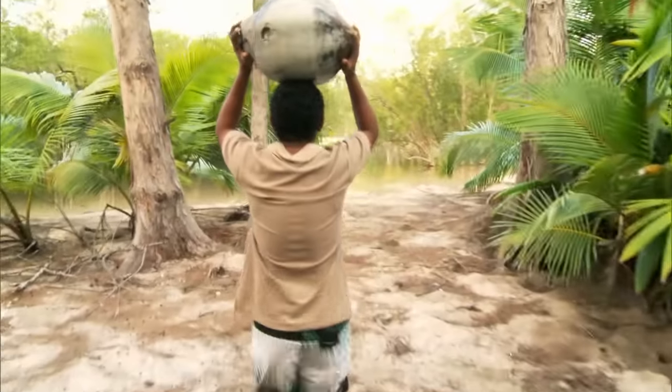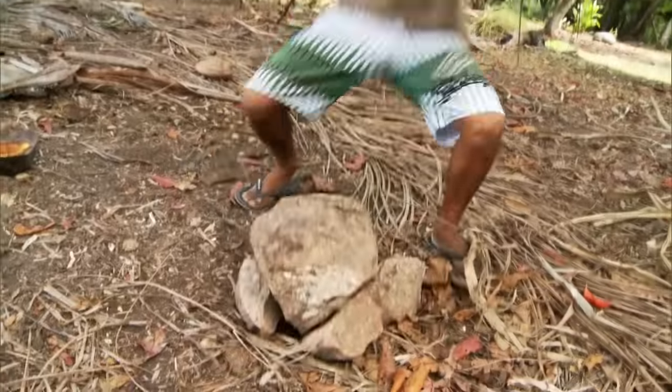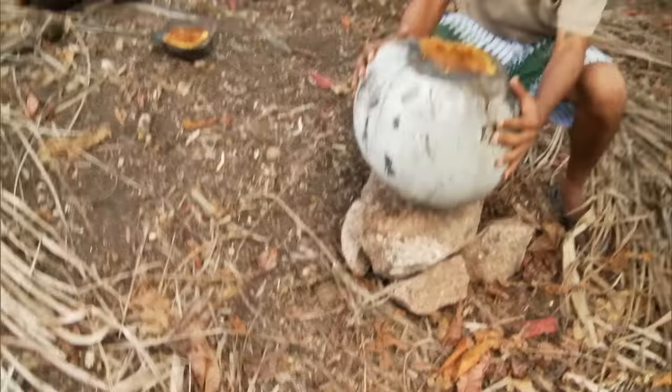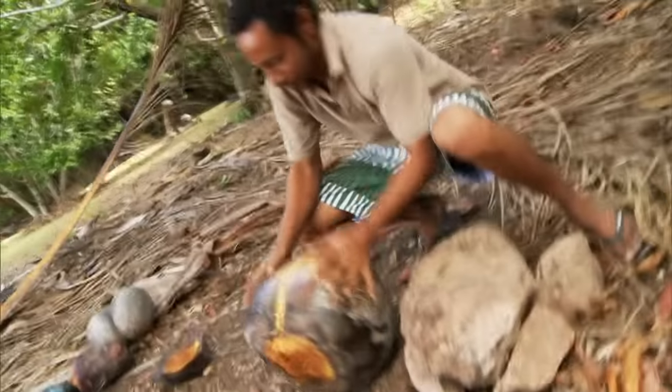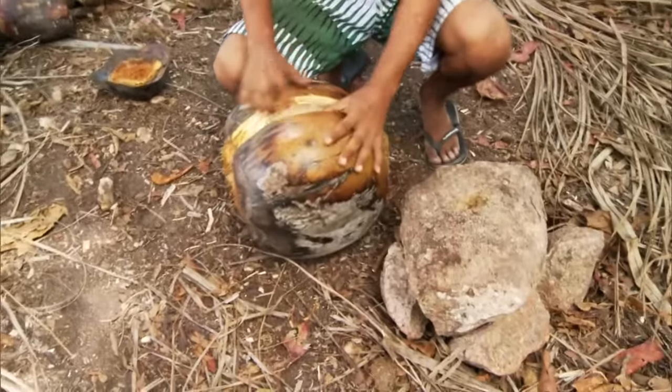Dennis has found a real beauty for us. To crack this nut, he has to use all his strength. As a nutcracker, he uses a stone — with lots of force, he repeatedly throws the nut onto it so that the shell breaks.